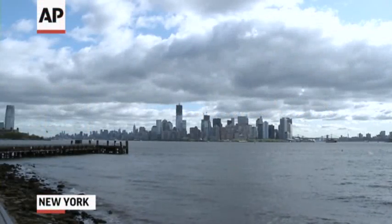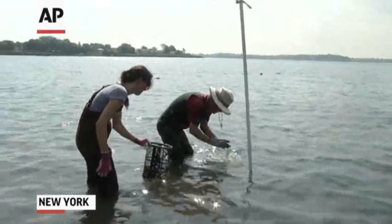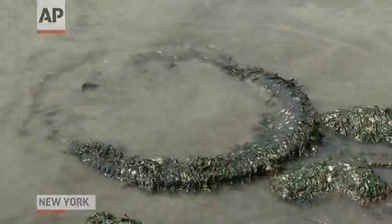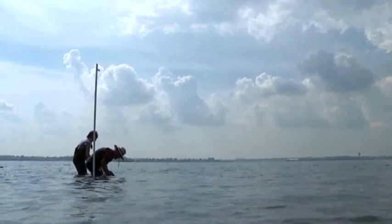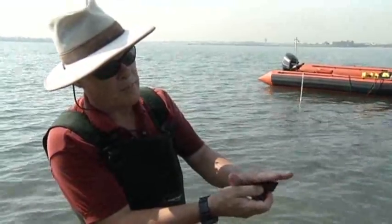The waters around New York City used to be home to millions of oysters. Rich and poor dined on them, and they were one of the city's biggest exports. But the water became more and more polluted, and the oysters died off — and with them went the bivalves' incredible ability to help clean the water.